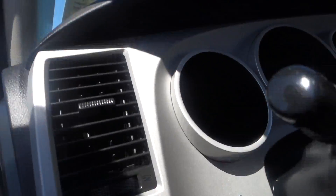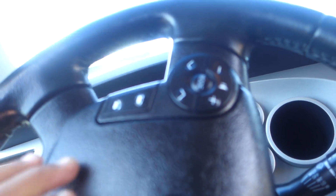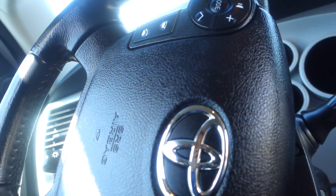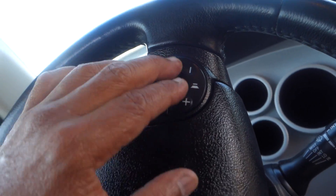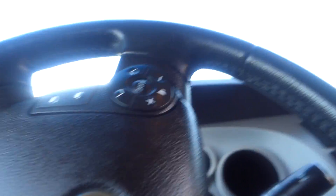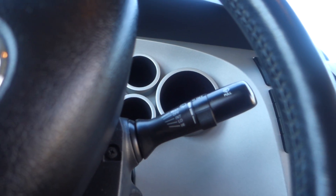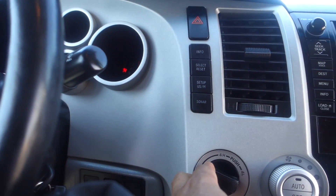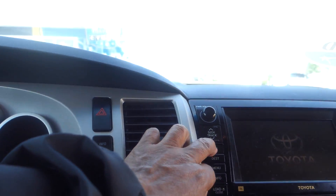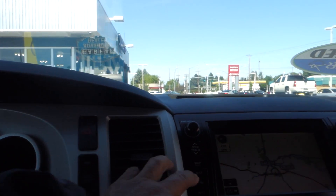Adjustable side mirrors, Bluetooth hands-free audio control on the steering wheel, cruise control. Now let's start this vehicle up. It's a 4x4.